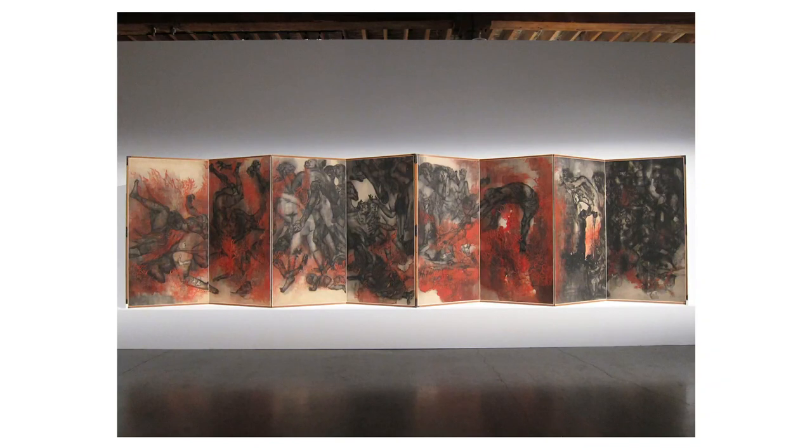The Hiroshima Panels, by Iri and Toshi Maruki, described for the visually impaired. The image depicts a multi-part artwork consisting of six vertical panels placed side by side, forming a continuous scene.